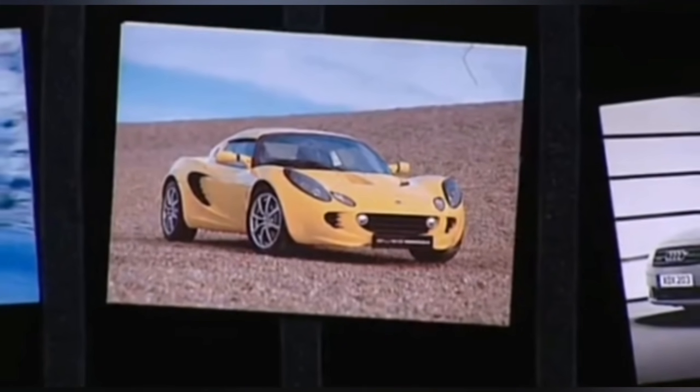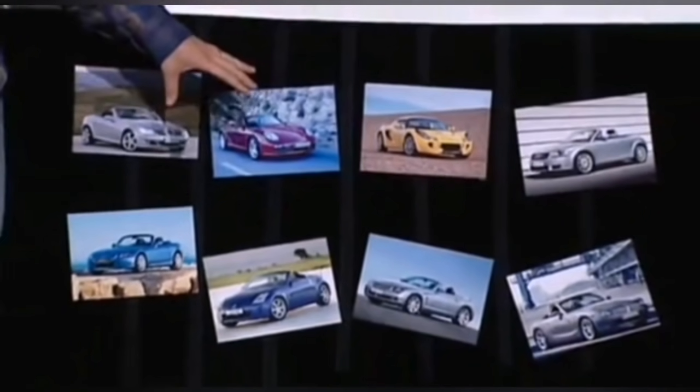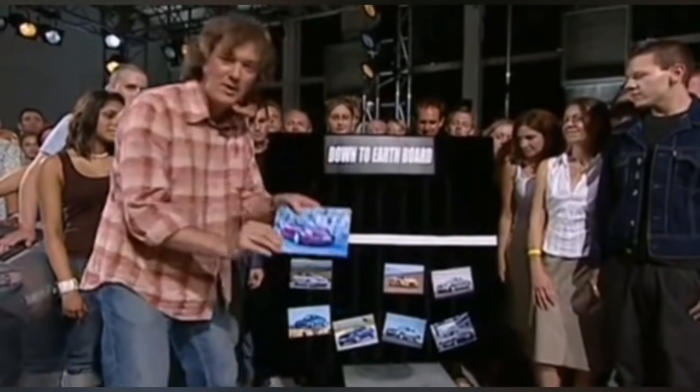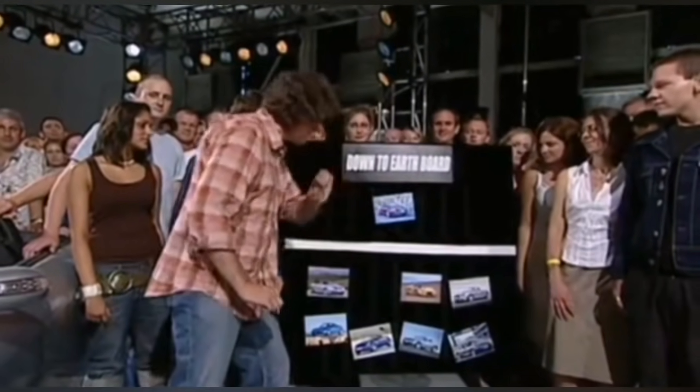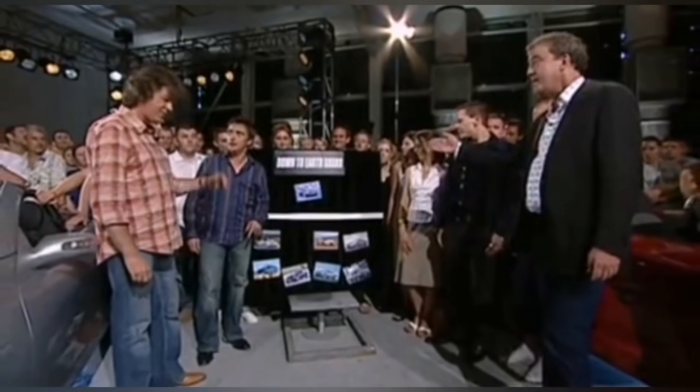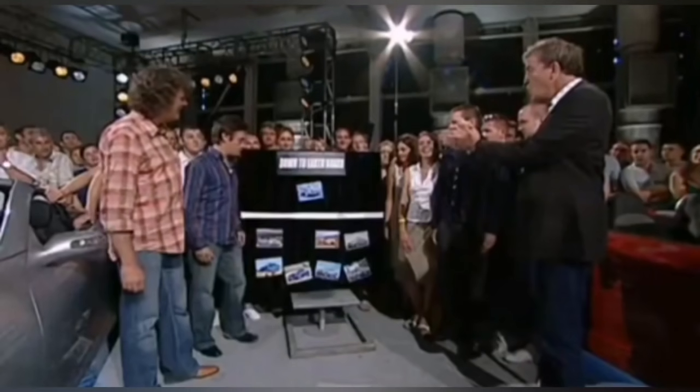Which is why we find ourselves back at the Top Gear Down to Earth Board. Now, these are all the cars in our price bracket of the sort we're looking at — around £30,000. The one you want, without a shadow of a doubt, is the new Porsche Boxster. But at this price range you're going to have to have the 2.7 litre. It doesn't move, James — it's a Porsche.